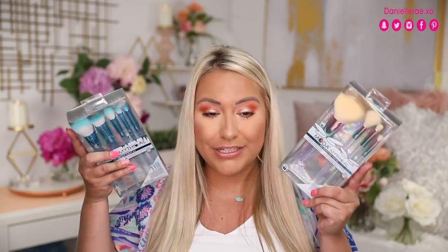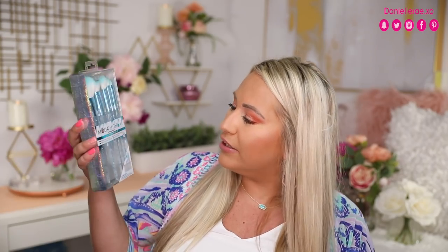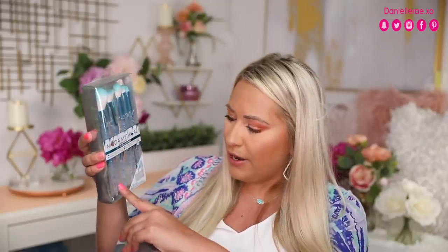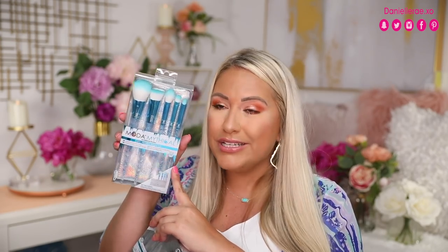The first thing that you're going to get are these two Moda sets. This is the Moda mythical set, and this is a six-piece frozen flight kit. You have five different brushes: a really nice powder brush, a contour, a highlight brush, and then two eye brushes. You also get this really cute little holographic case. I love these sets because they're really nice, especially in the summertime — you can just throw these in the bag or even keep them in your purse.